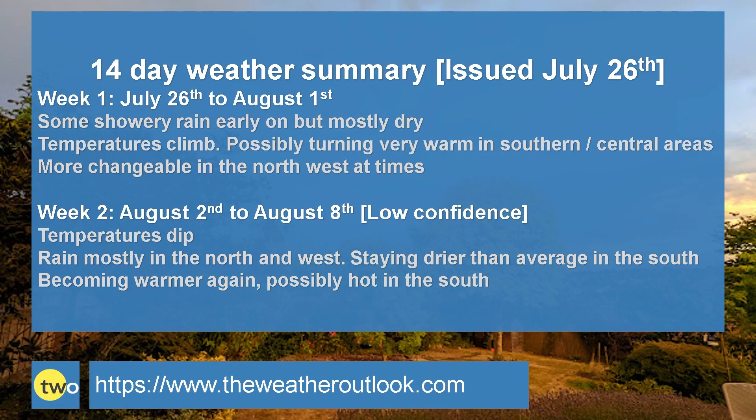So to summarise. Week one: for the first few days it's mostly dry, although there will be showery rain in places. Temperatures climb and it may turn very warm in southern and central counties. During the second half of the first week, it becomes more changeable in the north and particularly the northwest, where significant rain is likely. There is a chance of wetter conditions pushing southeastwards for a time, but rain totals in the south are expected to remain very small. Week two: there's an ongoing chance of rain in the north and the west. It may also rain at times in the south, but the expectation is that it will be staying dry of an average. Temperatures dip early on but then trend upwards, and it could become very warm or even hot in the south.